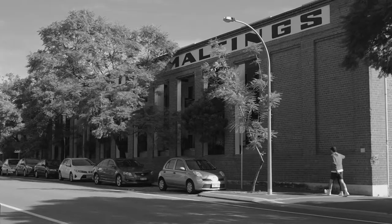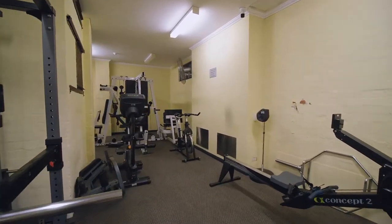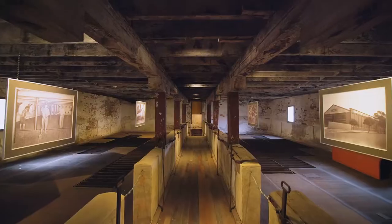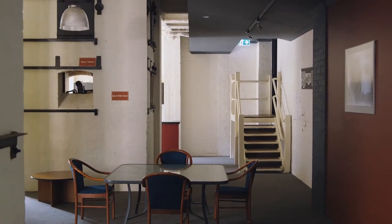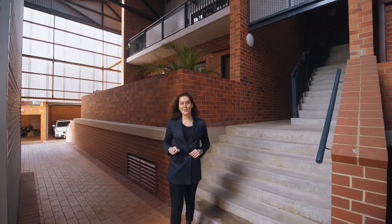With excellent amenities including swimming pool, gymnasium, landscape gardens, museum and residence lounge, life at Union Moltings is set to be your very own urban escape.